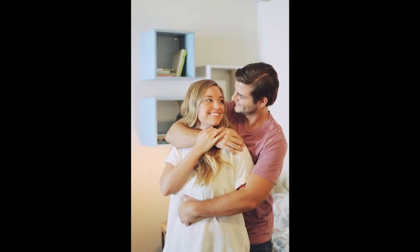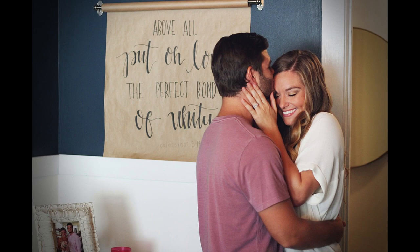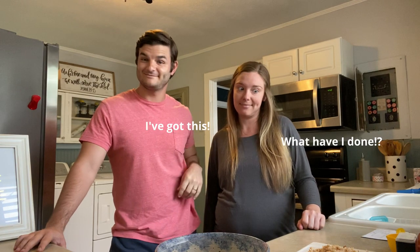Hey, my name is Devin Lambert and I'm the ministry resident at the Orchard Northside. Hey, I'm Bailey Lambert. And this is our very first episode of Cooking with the Lamberts. Today I am doing the dangerous thing of handing over my kitchen to my husband. Let's do this.